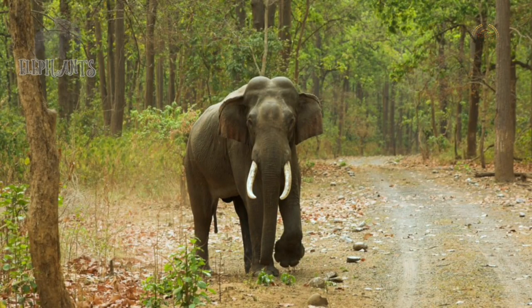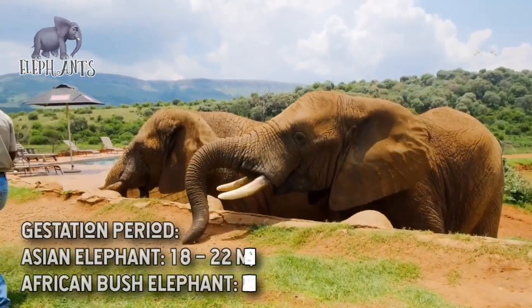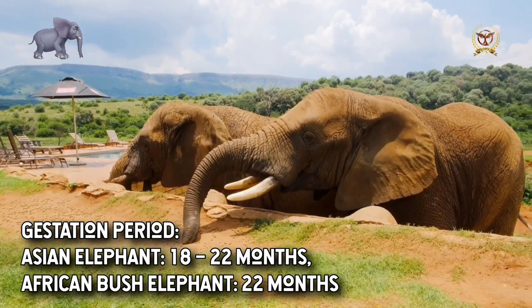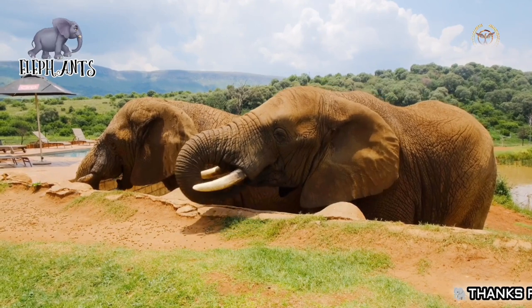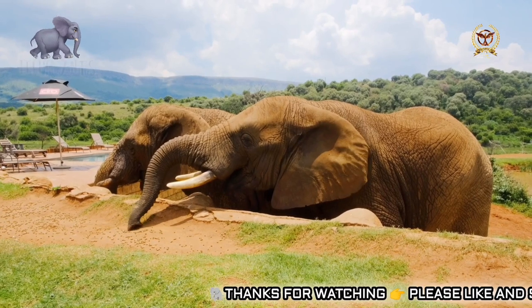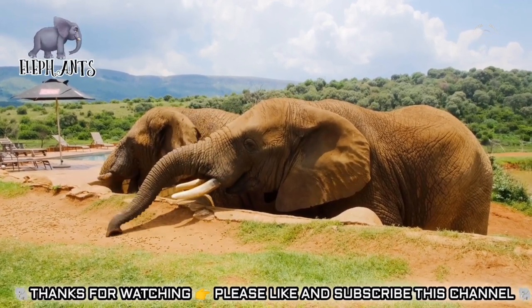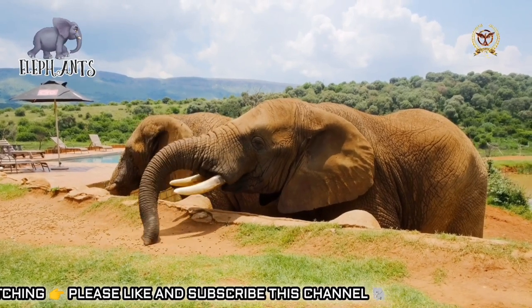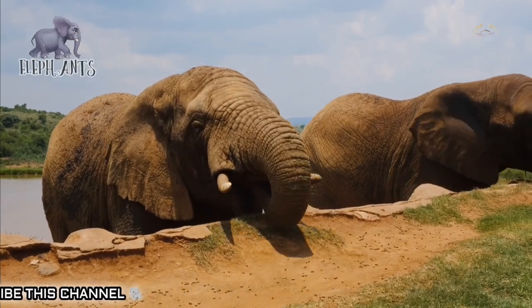Elephant ears have thick bases with thin tips. Ear flaps or pinnae contain many blood vessels called capillaries. Warm blood flows into the capillaries, helping to release excess body heat into the environment. This occurs when the pinnae are stationary, and the animal amplifies the effect by flapping them. Larger ear surfaces have more capillaries and can release more heat. African bush elephants live in the hottest climates and have the largest ear flaps. Elephants are capable of hearing at low frequencies and are most sensitive at 1 kHz.